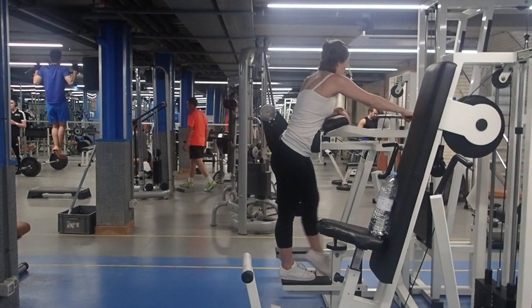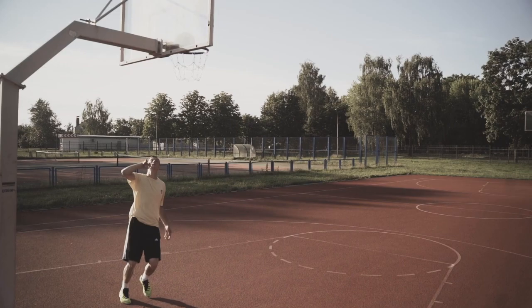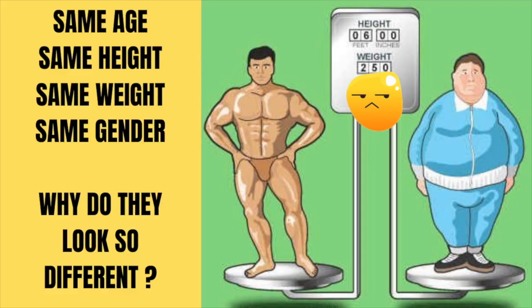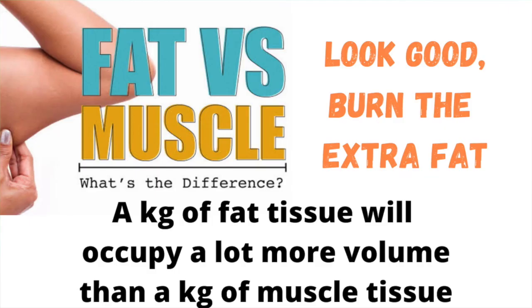Have you ever experienced that in spite of going for regular walks, doing your exercises in the gym, doing yoga, and even playing your favorite sport, your clothes do become loose but that needle on the weighing scale refuses to budge? Have you ever noticed two people of the same gender, same age, same height, and both having the same weight, but when you look at them they look so different — one might be very fit and the other might look very heavy and even obese?